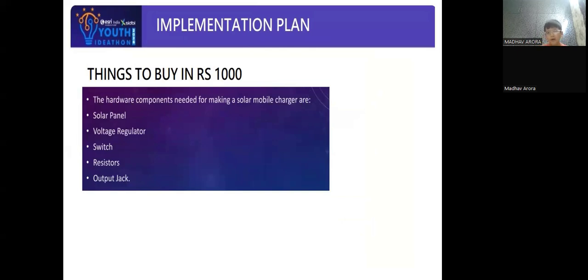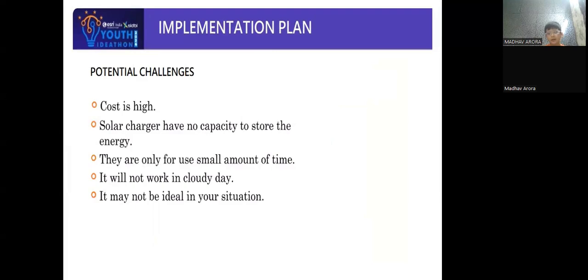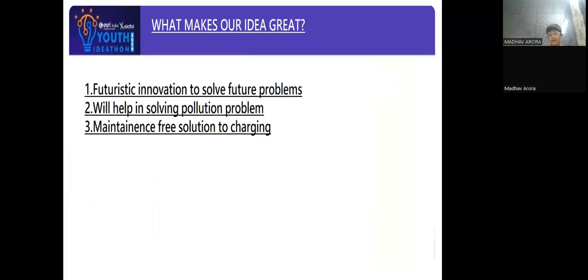I have lined up the key outline also for your review. The potential challenges I find are that the cost of solar panels is high and it will not work in rainy weather. My project aims to benefit mankind in the long run. It is an energy-efficient solution for all. Thank you.